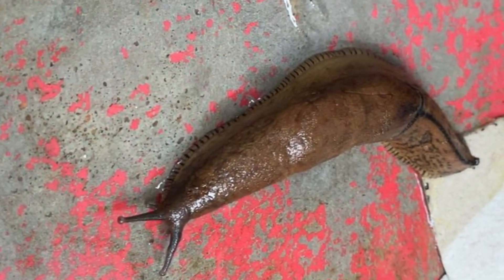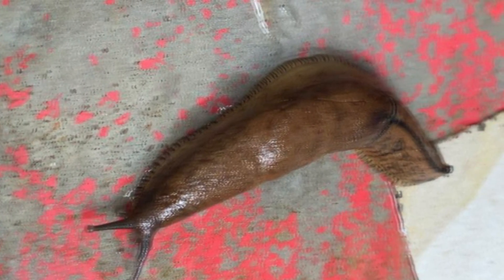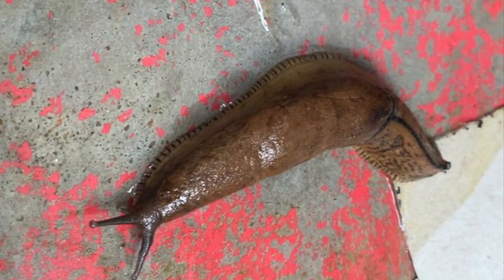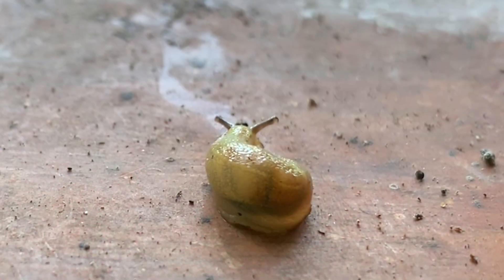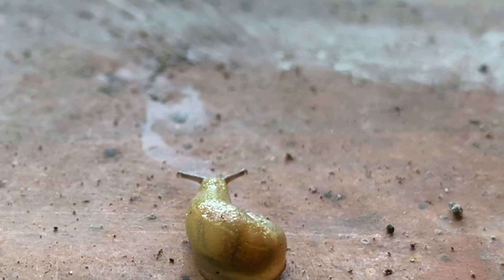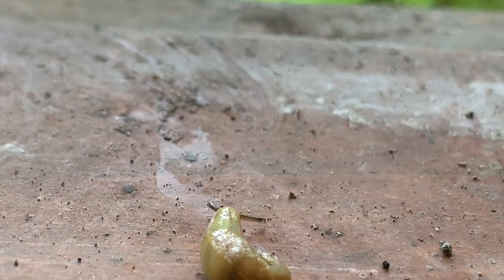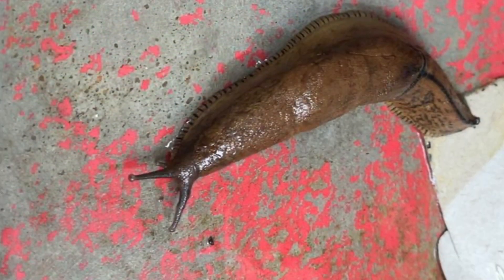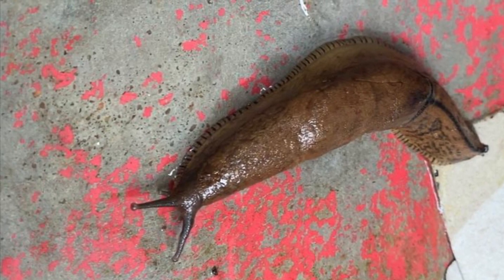Behind the mantle, the part is called the tail. The foot is the bottom side of the slug, which is flat. Slugs are very important — they provide food for all sorts of mammals, birds and insects, and they are part of the natural balance. Upset that balance by removing them and we can do a lot of harm.